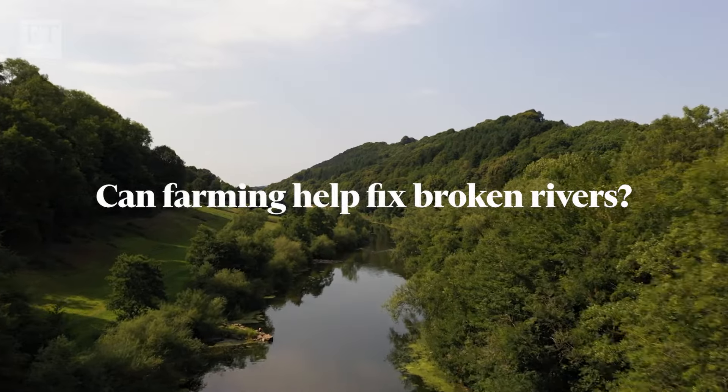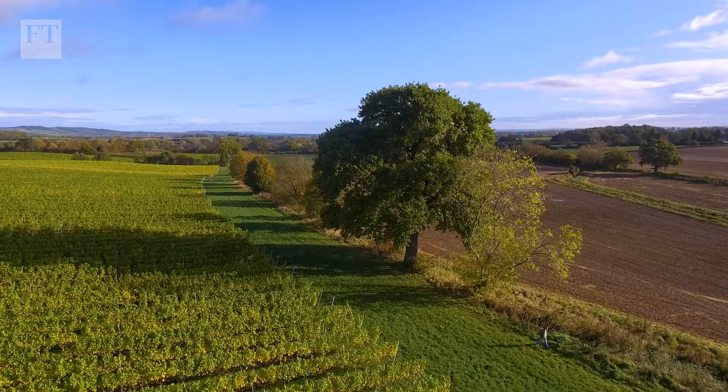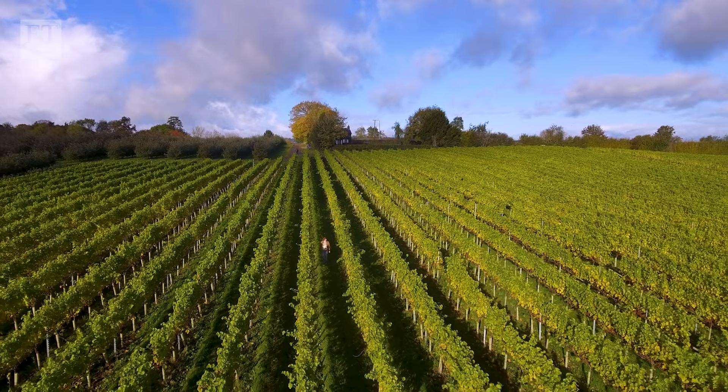We're at Whitton Farms, which is on the Herefordshire-Welsh borders — a fantastic farm, a beautiful place. Joe Hillditch is a fourth-generation poultry, fruit and mixed arable farmer. Her land is connected to the River Wye, despite being 10 miles away.